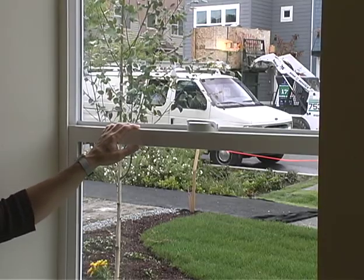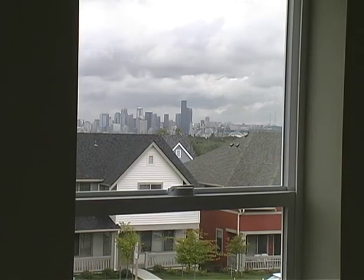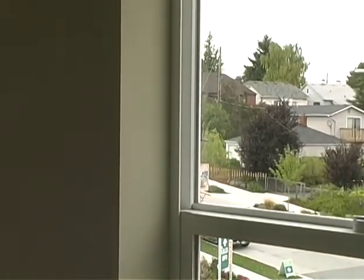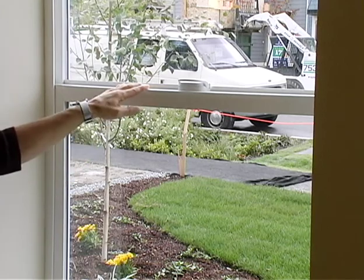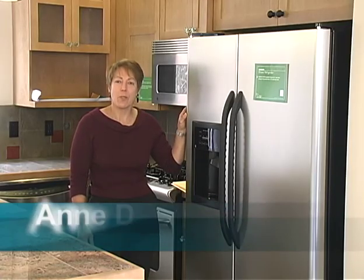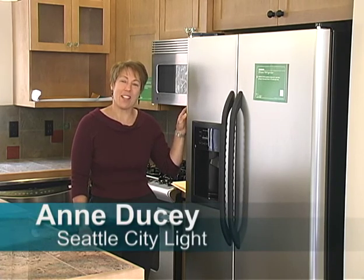We've also got some extremely energy-efficient windows. These windows are much more efficient than what the Washington State Energy Code requires. They get that high level of insulation by using vinyl frames. There's argon gas in between the frames, and there's a low-E coating. The E for low-E stands for emissivity, which means in the summertime the heat is reflected back out so you get less heat gain, and in the winter the heat in the home is reflected back in so you get less heat loss. Also in the house is an ENERGY STAR certified refrigerator, which uses less energy in one year than a 75-watt incandescent light bulb.